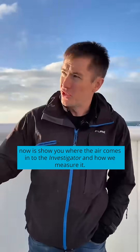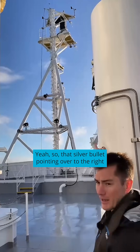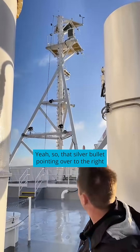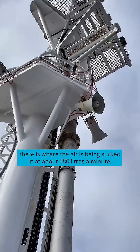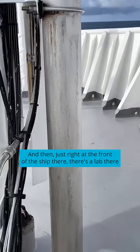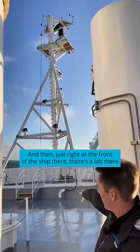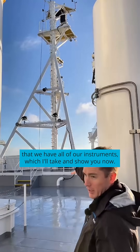What I'm going to do now is show you where the air comes into the Investigator and how we measure it. That silver bullet pointing over to the right there is where the air is being drawn in at about 180 litres a minute, and then it gets taken down the mast to a lab at the front of the ship where we have all of our instruments.